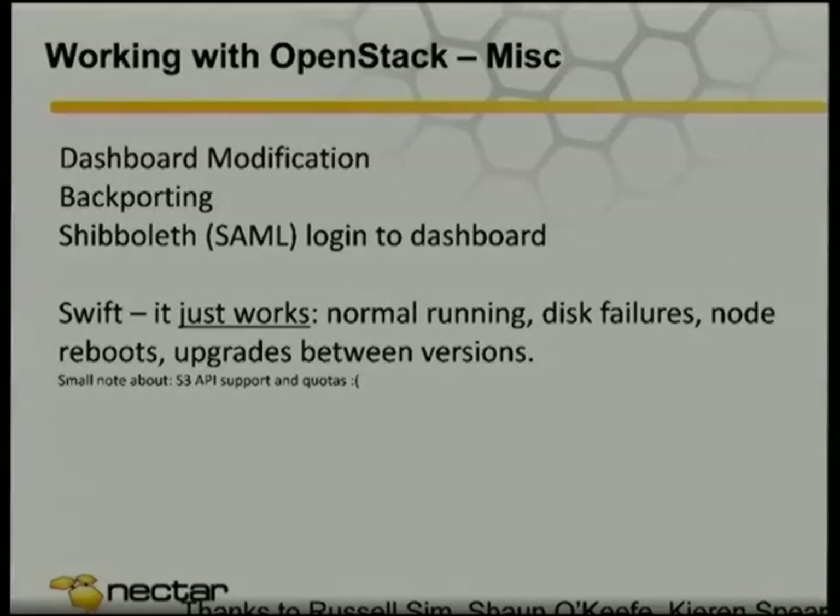Swift — I haven't mentioned it at all, apologies to John — but despite having three or four different Swift clusters with a couple hundred terabytes, it just works. If you're running it normally, it just works. If a disk fails, you just go to the data centre when you've got time. If you want to reboot a node, you can just reboot it. As long as you avoid cascading failure scenarios, it just works. Upgrades between versions — no problems. Small note about S3 API and quotas, but we know why that is.